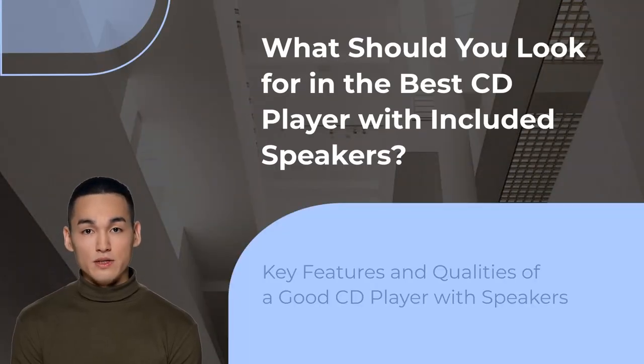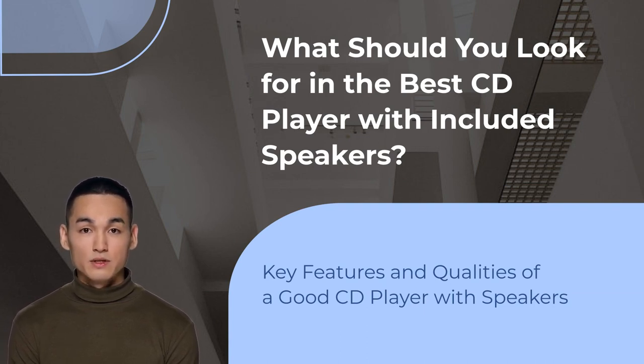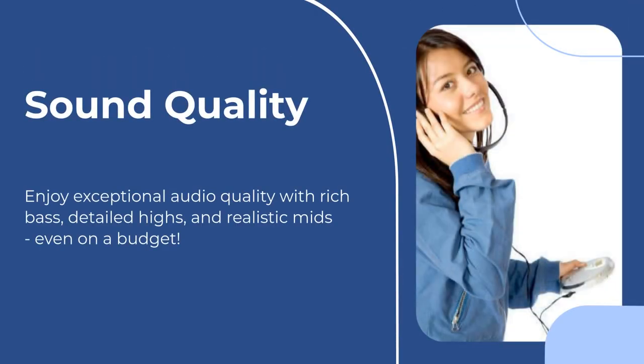What are the important factors to consider when searching for the best CD player that comes with speakers? These speakers produce amazing sound quality that's clear, lively, and rich with good bass and detailed highs. Even the cheapest and smallest options can still impress you with their sound, although they may not be perfect in every aspect. You won't hear any annoying buzzing or weird noises from these speakers, just pure and realistic audio.